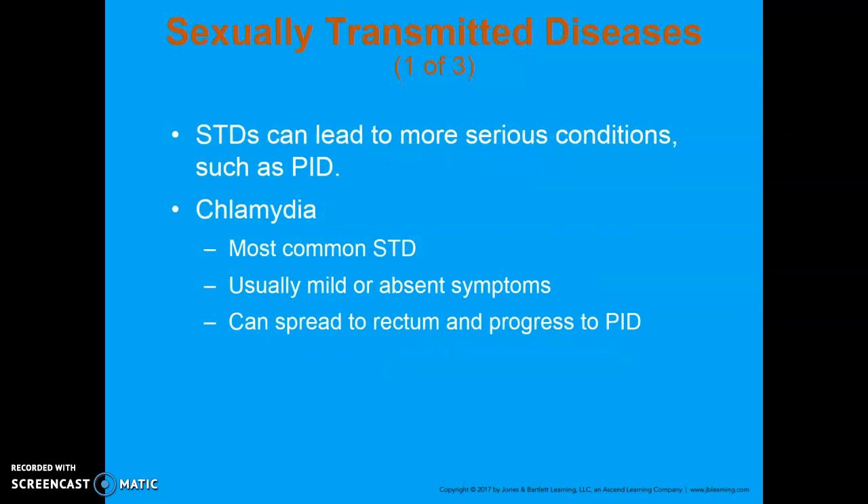Sexually transmitted diseases can lead to more serious conditions such as PID. Chlamydia is the most common STD in the United States and is caused by bacteria. Most patients have mild or absent symptoms, so it's uncommon for them to call 9-1-1 for a chlamydia infection. Some women report lower abdominal pain, low back pain, nausea, fever, pain during sexual intercourse, or bleeding between periods. The infection can spread up into the cervix and rectum, and can progress to PID — something you want to catch early, because it's easy to treat.